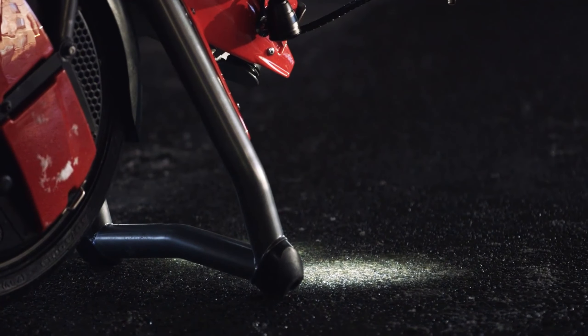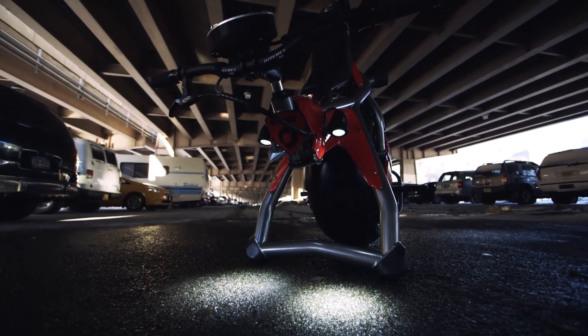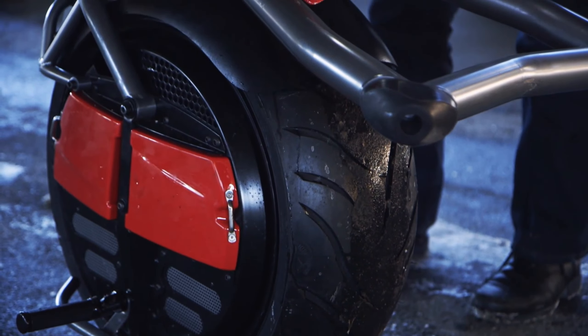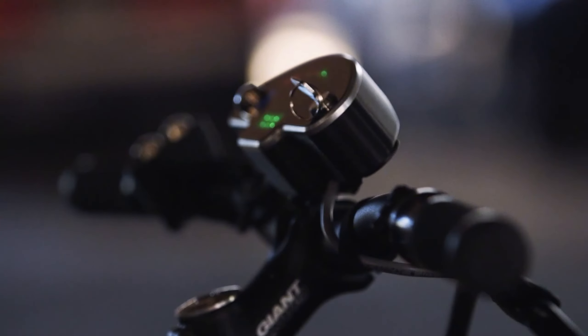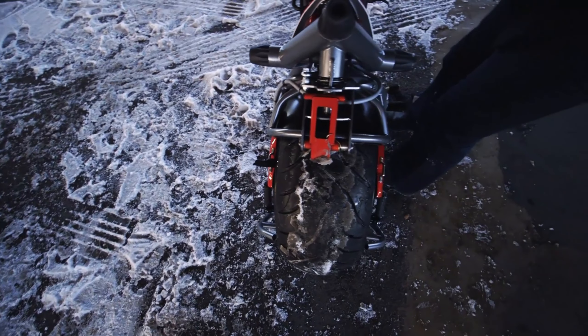Forget paved roads — the RINO tackles off-road adventures with ease, thanks to its high ground clearance and powerful electric motor. It's perfect for exploring trails, navigating rough landscapes, or simply adding some excitement to your commute.